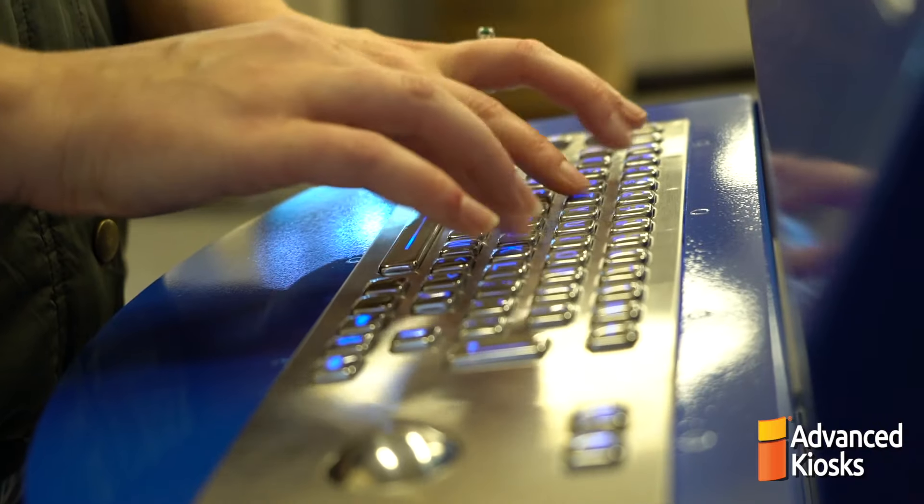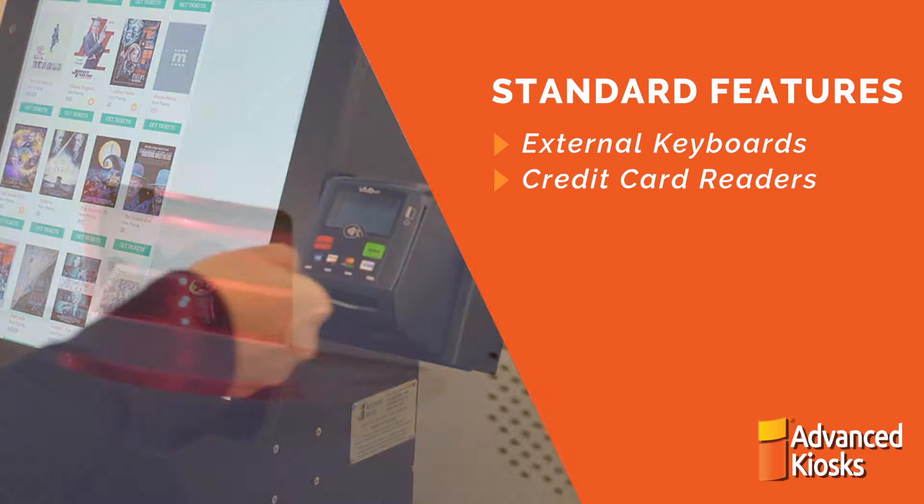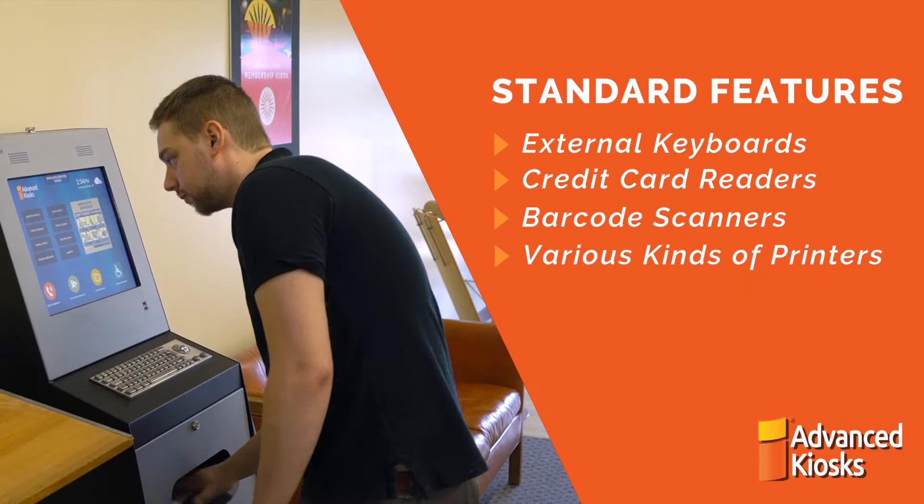Standard features include things like external keyboards, credit card readers, barcode scanners, and various kinds of printers.